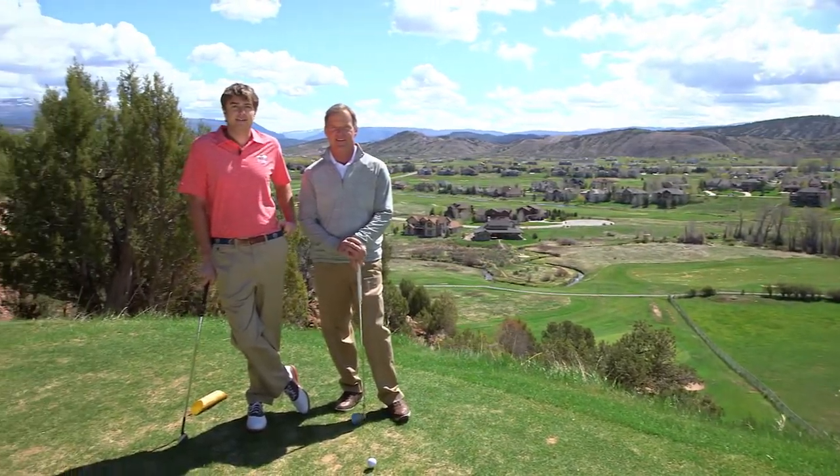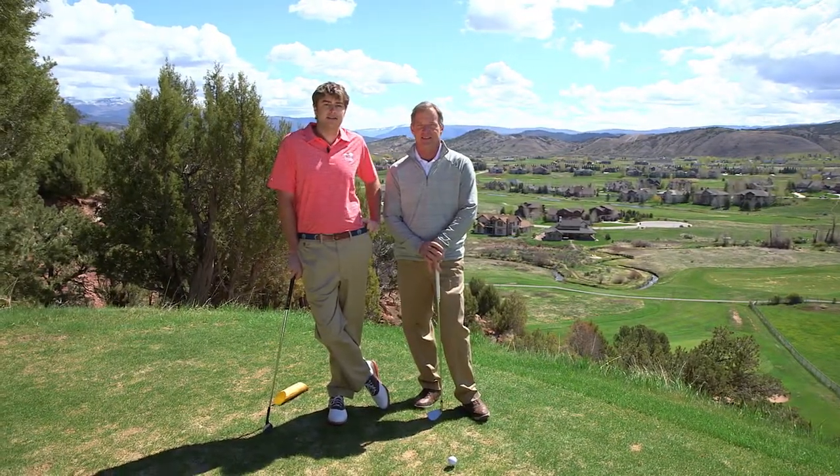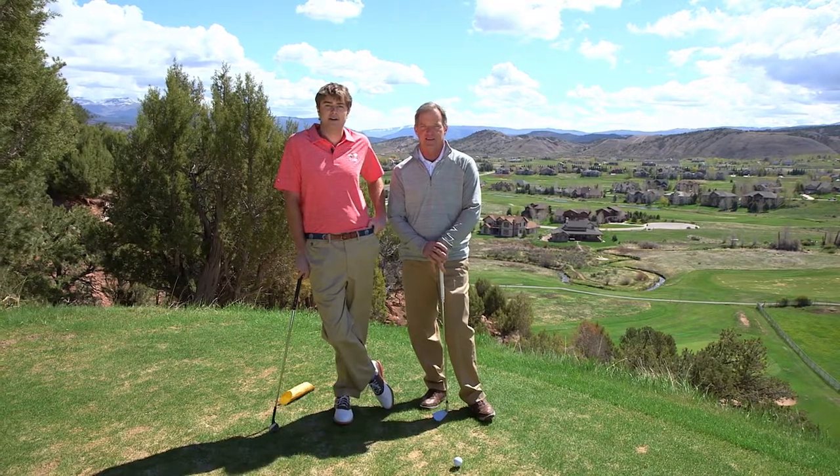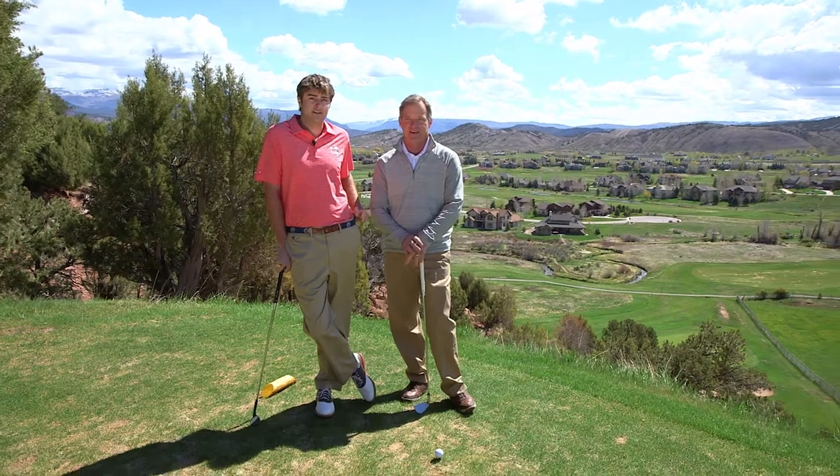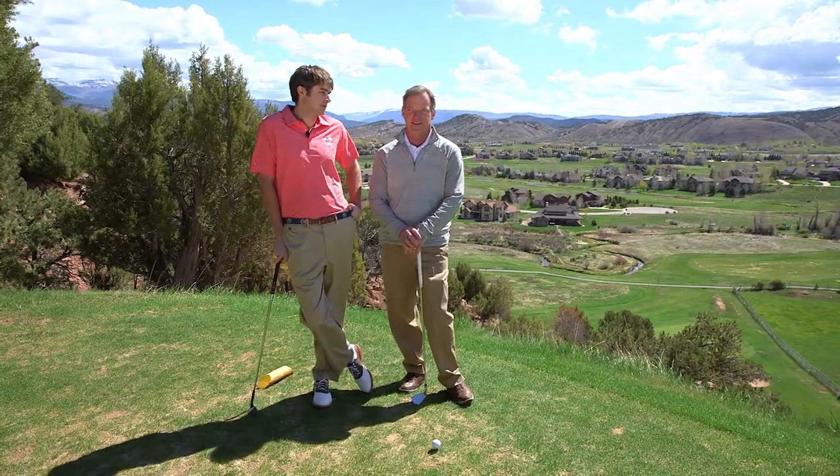We've made it to 17, the signature hole here at Gypsum Creek. This is a par 3, 165 yards, with a 140-foot drop. Tom, besides the 140-foot cliff behind me, can you tell me what makes this hole so special?